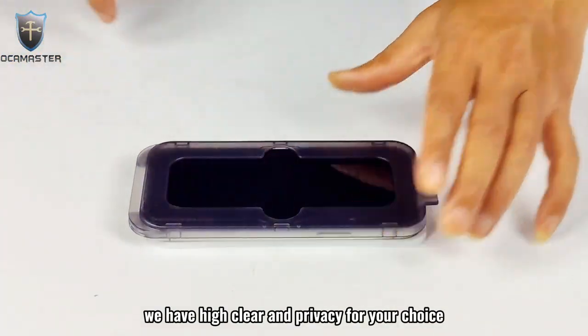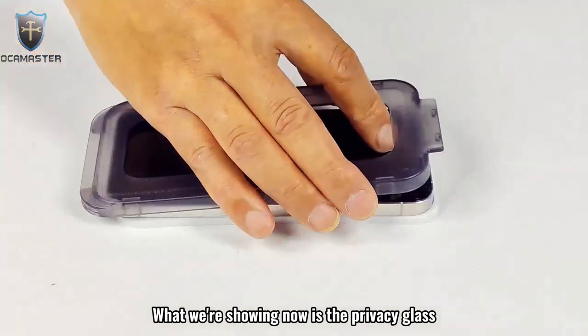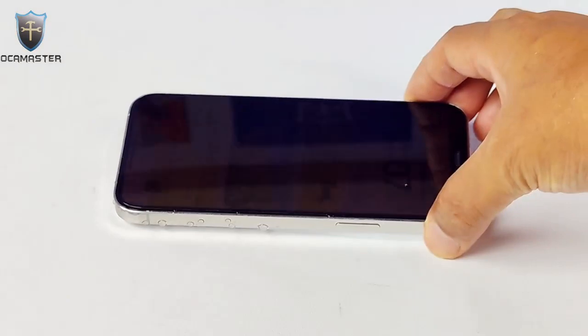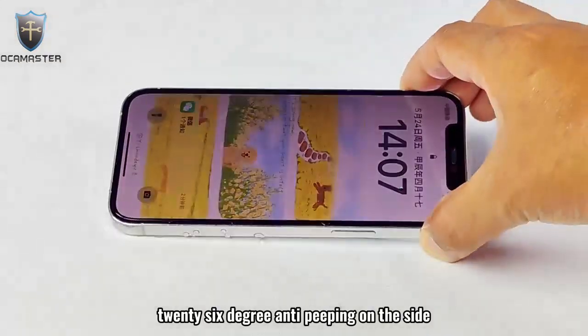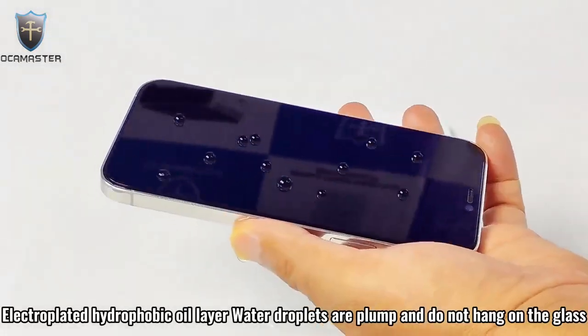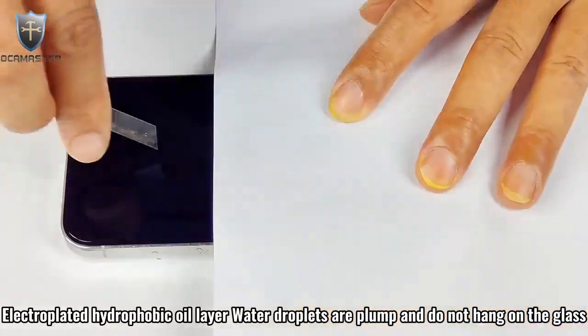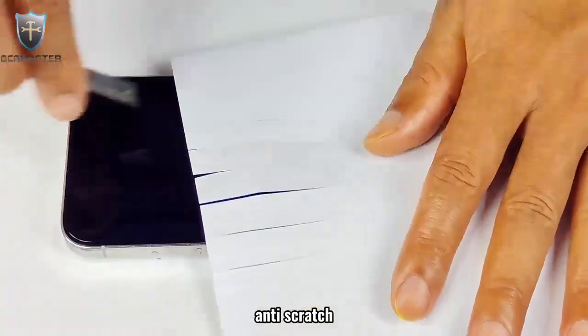What we are showing now is the privacy glass — 26-degree anti-peeping on the side. The electroplated hydrophobic oil layer causes water droplets to bead up and not hang on the glass. Anti-scratch performance is also featured.